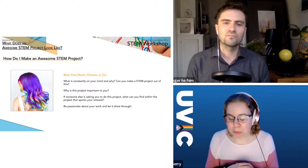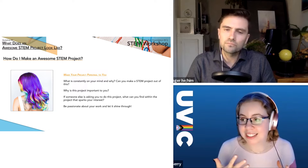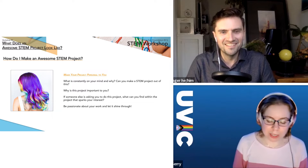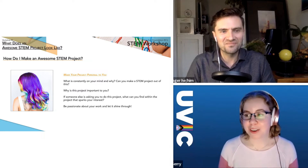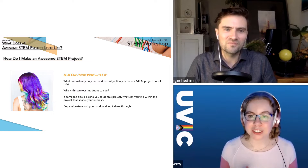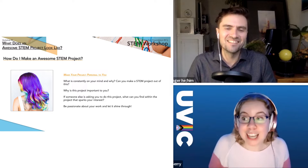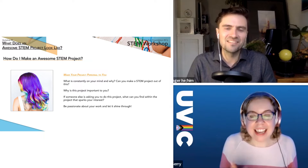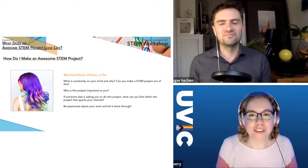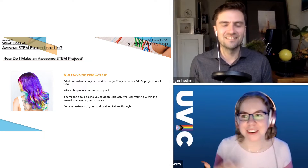Jerry shares an example: a student whose parent worked in a hair salon doing hair dyeing. The parent complained about the toxicity of the dyes, and the student wanted to help — so they designed a STEM project to test how toxic the dyes really were, exploring the effects of different concentrations of hair dye in water for toxicity measurements. It's a mind-blowing example of taking casual dinner conversation and turning it into a beautiful STEM project.